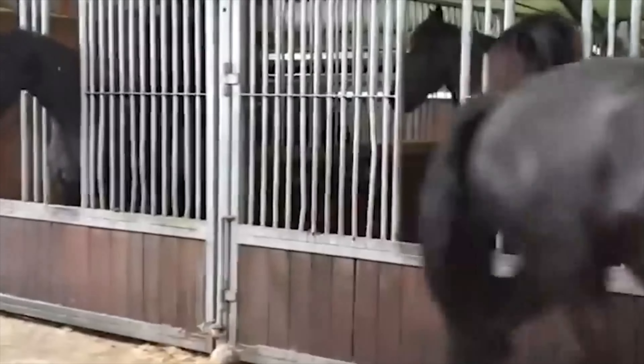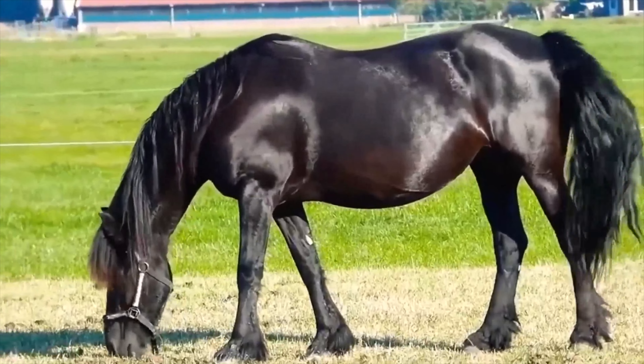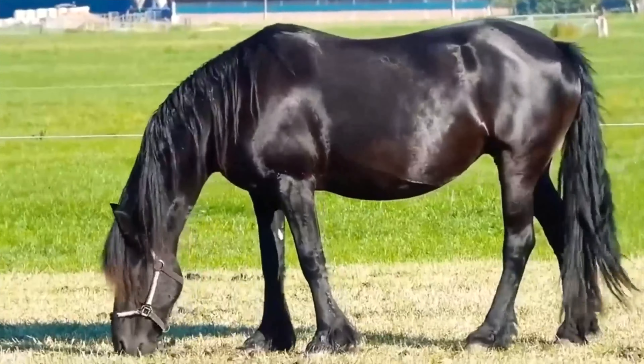Beyond their native Netherlands, witness the global fandom that Friesian horses have garnered. Discover how admirers from different corners of the world connect over their shared love for these magnificent creatures, creating a worldwide community of Friesian enthusiasts.